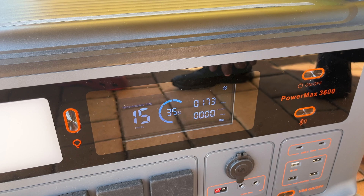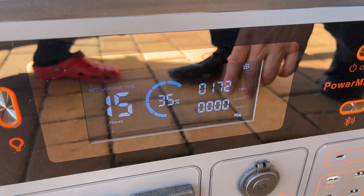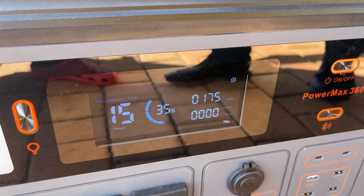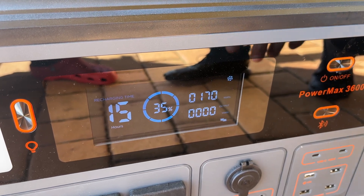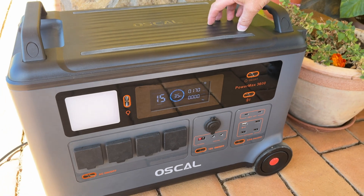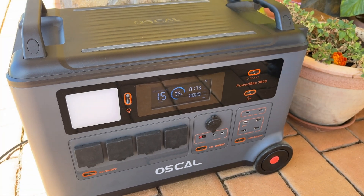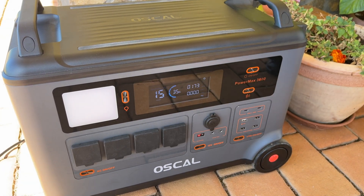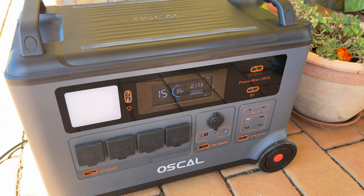The PowerMax 3600 features a very nice meter which calculates different values in real time. Here we can see that the current state of charge is 35% and the power at the input is 170 watts. Based on the fact that this battery can store 3.6 kilowatt hours of energy, the remaining charging time is 15 hours. If the input power increases, the remaining charging time decreases accordingly.